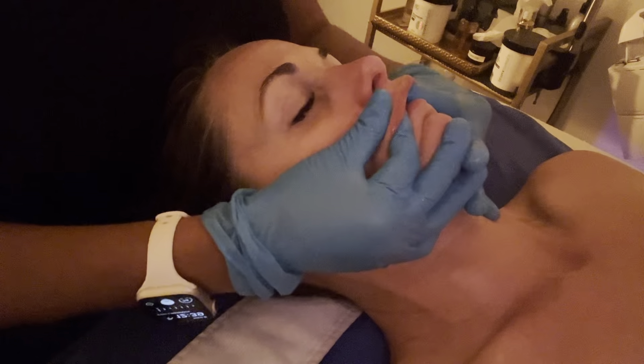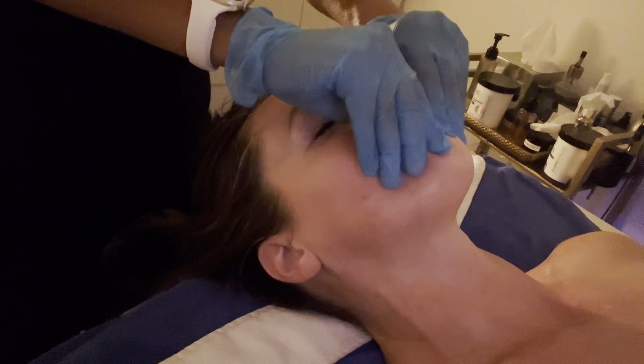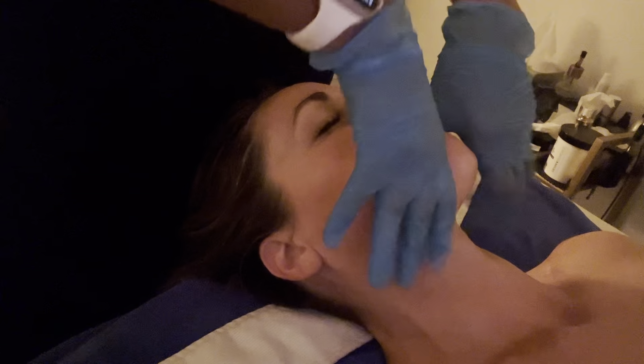I then added a Neomark Beauty Peptide Recovery Mask. This mask helps with aiding the brightening of the skin. It hydrates and calms the skin. It has hyaluronic acid to hydrate, black licorice to brighten, and chamomile to calm the skin down.